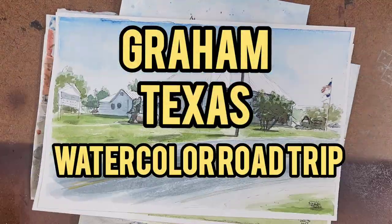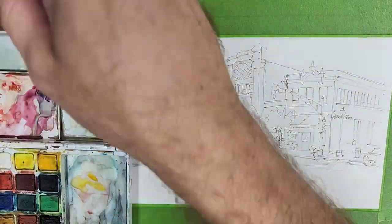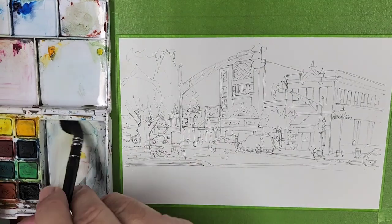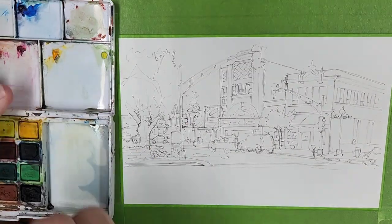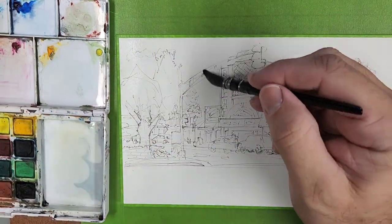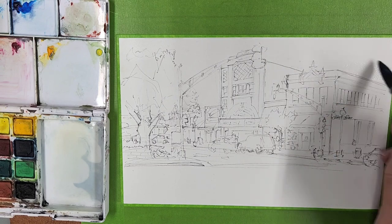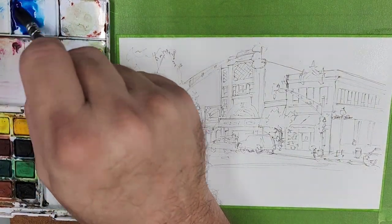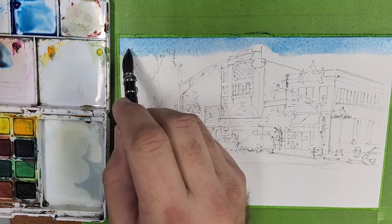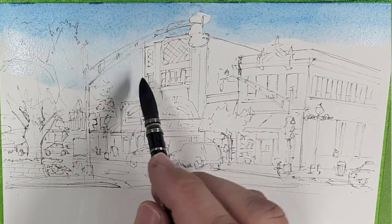Hey, how's it going everybody, Jack Fleming here. Thanks for clicking on another one of my watercolor road trip videos. This one's gonna be a fun one. If you're not familiar with these little watercolor road trip videos, the concept behind it started with me just doing little watercolor sketches sitting on street corners in the towns around me. I live in Granbury, Texas, which has a little bit of tourism to it — older town, kind of known for its Texas history. Other little towns around me such as Cleburne and Tolar are all kind of small and have their own little charm, and I enjoy going around and doing watercolors of those.